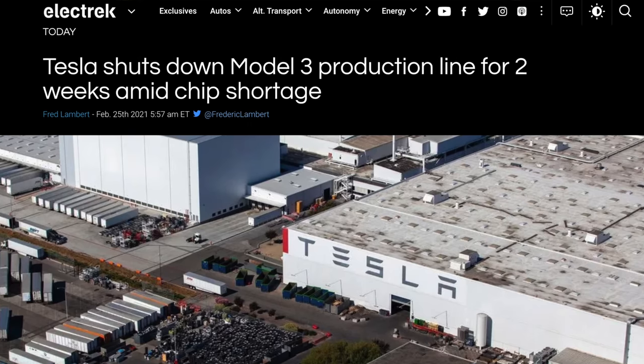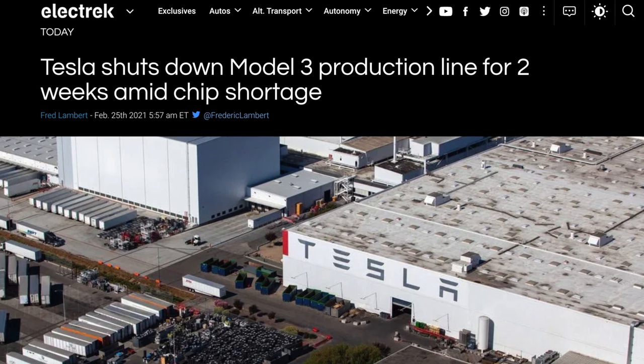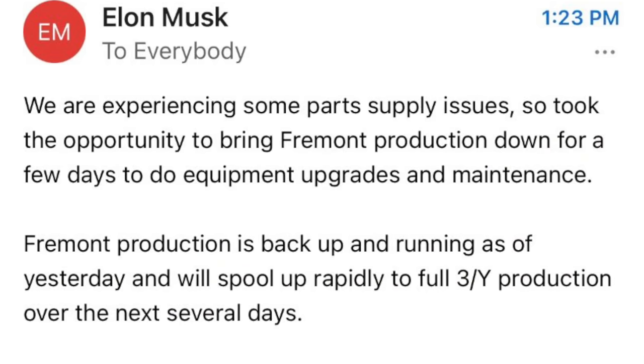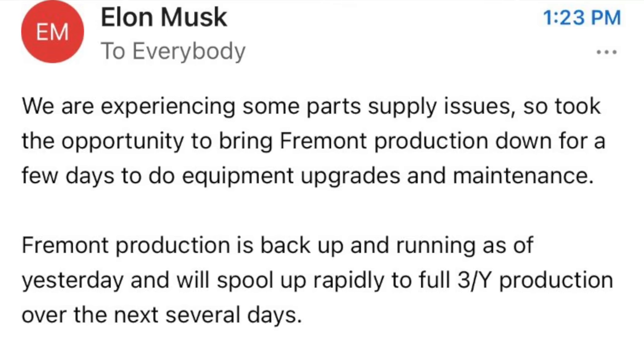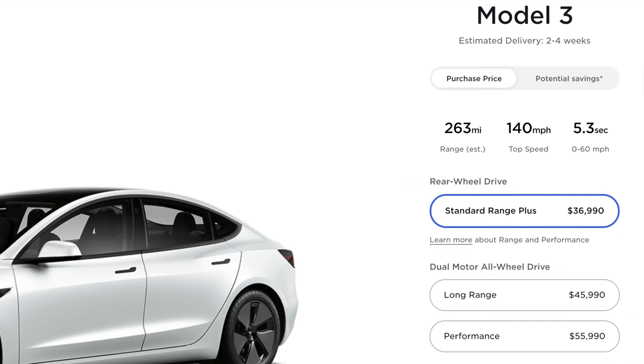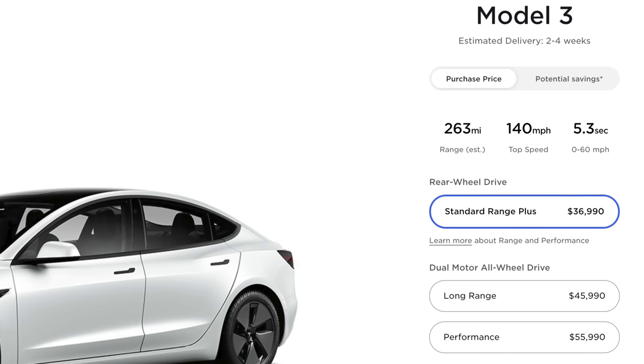First up today, I talked a few videos ago about Tesla shutting down their Model 3 production line. The original reports were two weeks of a shutdown, and then Elon came in to curb those announcements, saying it was only a couple days due to parts shortages, and Fremont is back producing in full. It appears that he was right, and they are speeding things up even faster than imagined, because Model 3 production times have now been moved up to 2-4 weeks after order.